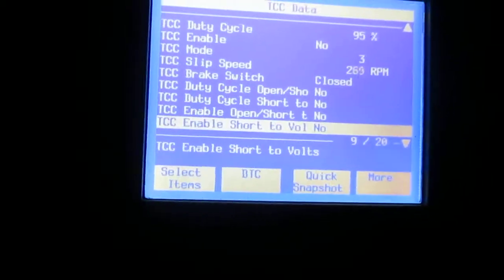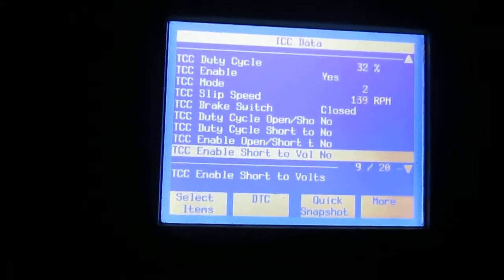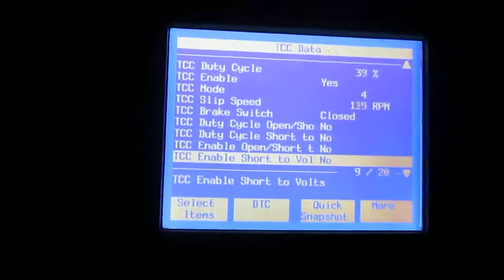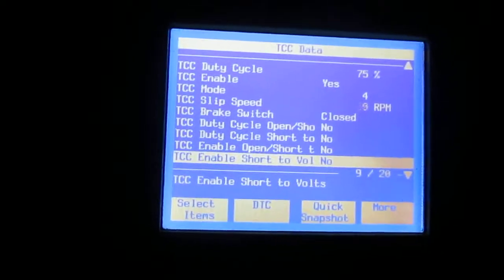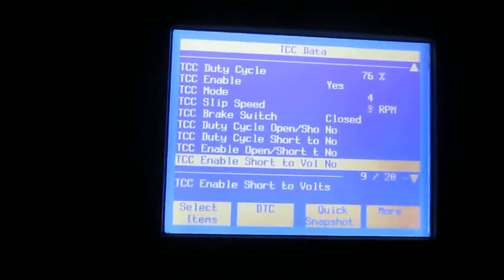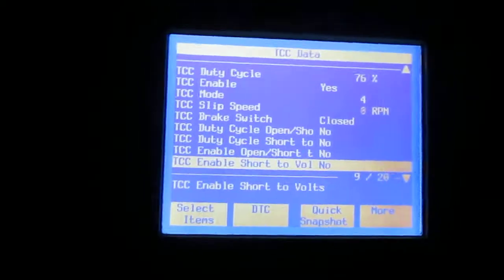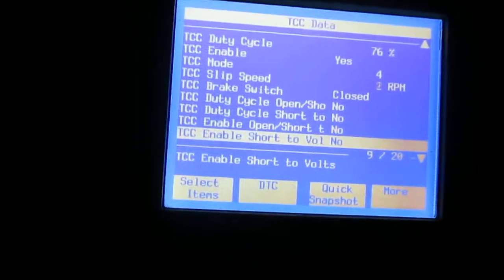Third gear now, I think — yeah, there's fourth. TCC engage. Yep, says yes slip — barely any slip. That's kind of normal to have a little slip, just a few.